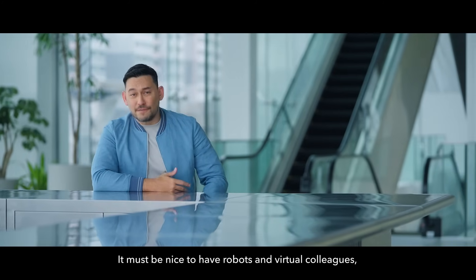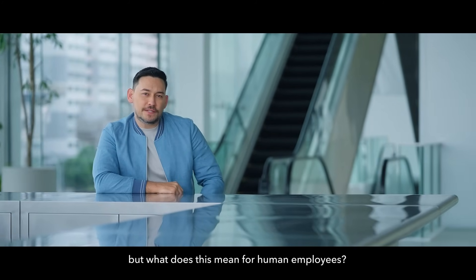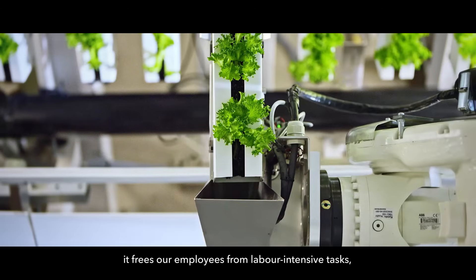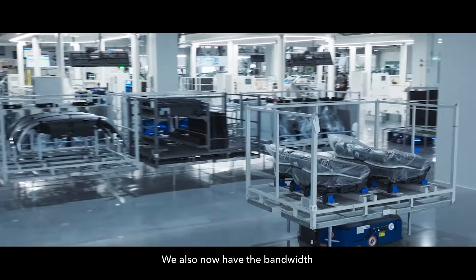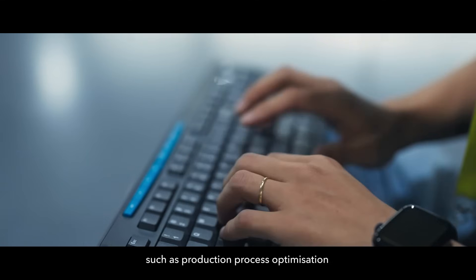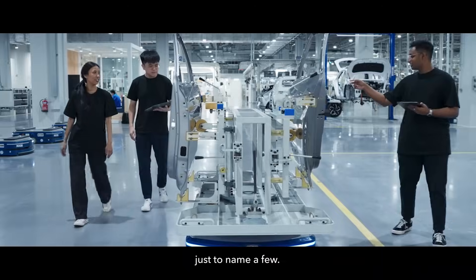It must be nice to have robots and virtual colleagues — but what does this mean for human employees? With robots taking on manual work, it frees our employees from labor-intensive tasks, making the factory much safer for us. We also now have the bandwidth and opportunity to focus on more creative and value-added tasks in R&D and production, such as production process optimization and data-driven problem-solving, just to name a few.